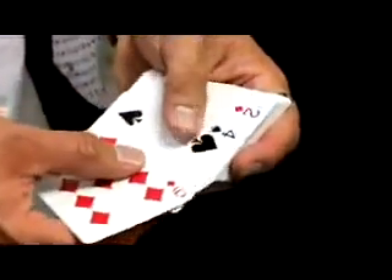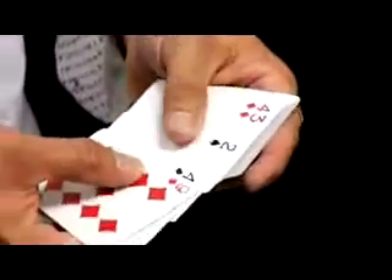For the first time out loud, what's the card you're thinking of? Ace of Hearts. Ace of Hearts? Check this out. If I spread through the cards, you're going to see every single card in the deck is facing up, right?